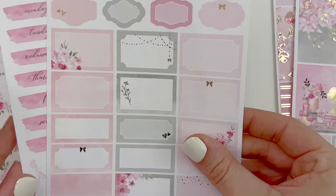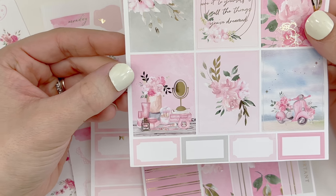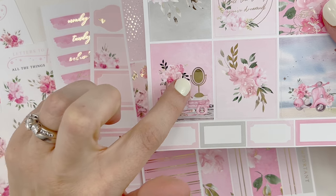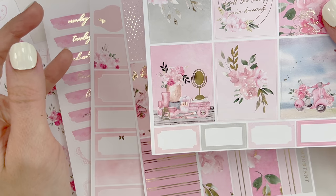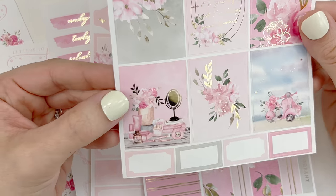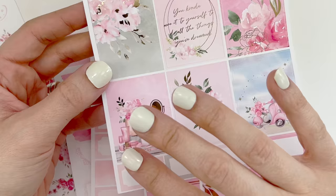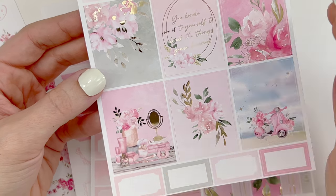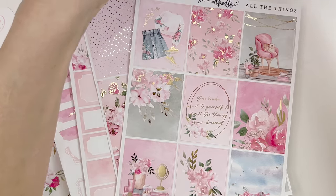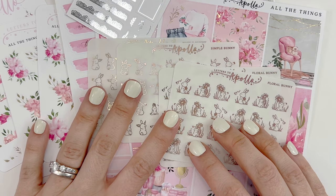That is my order from Letters to Apollo. I am going to reach out to Jess the shop owner just to let her know that one box wasn't foiled — but I'm not going to ask for a replacement because I have a Minc machine and can just foil it myself. Just in case it was a batch issue, but there's no need for her to send me another whole sheet. Super excited to use this collection — and we can't forget the bunnies. That is my order from Letters to Apollo.